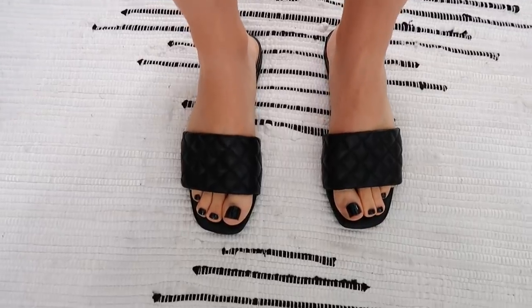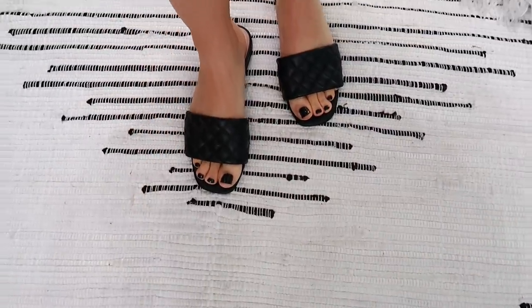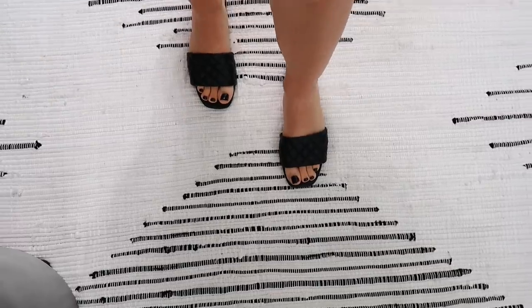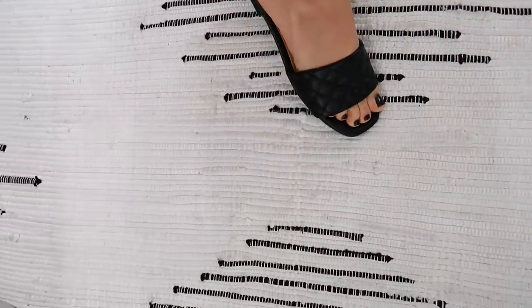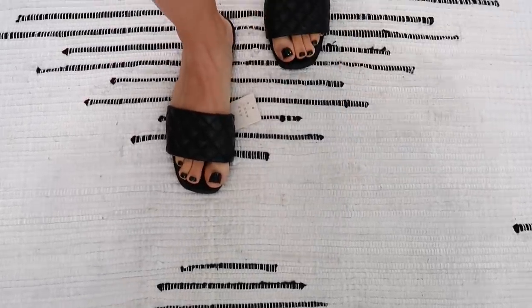First up are the quilted slide sandals. These are adorable — they give me YSL and Steve Madden vibes. Super thin, super light, super comfortable, with that beautiful quilted Chanel-stitch look. They also come in white. I got mine in a size nine and they fit perfectly. They're only $19.99, and with the 20% fun run discount that's about $16. Seriously, where else can you get brand-new shoes for $16?